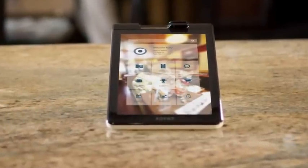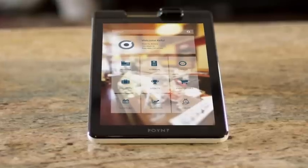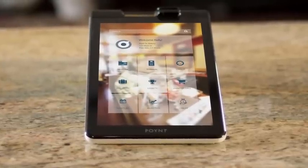From inventory and analytics to customer support and credit, Point is partnering with an ever-growing number of companies to bring you the best tools for every facet of your business.